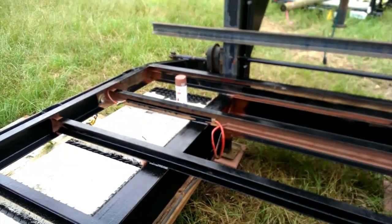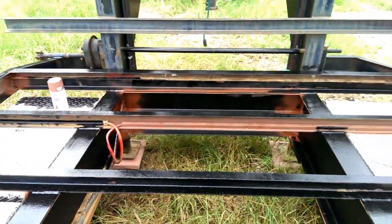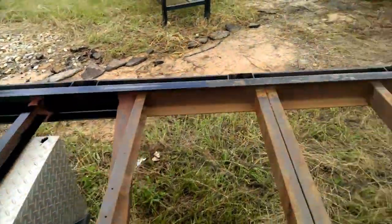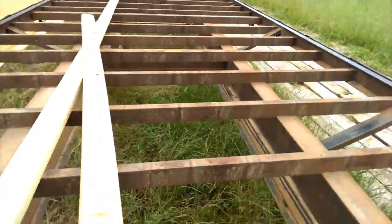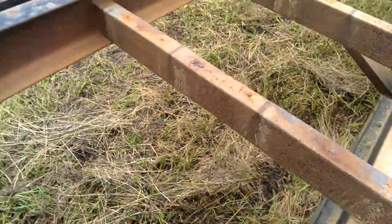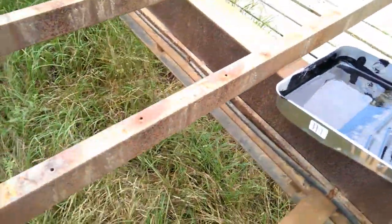I'm out here with the trailer, and as you can see, I am painting it. I'm just going over it with one coat. You can see this is what it looks like. They painted the outside of the trailer, but they did not paint anything that you couldn't see.